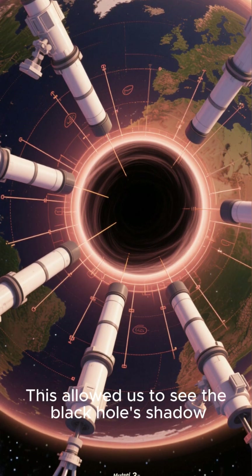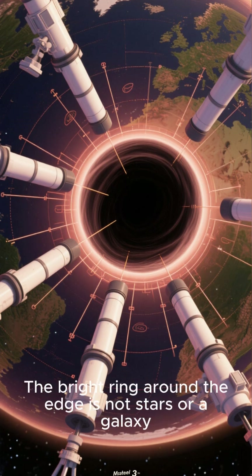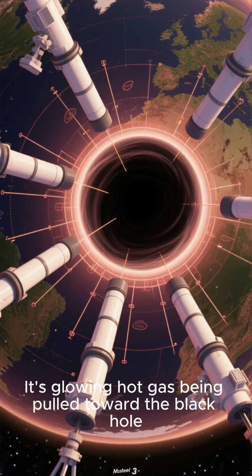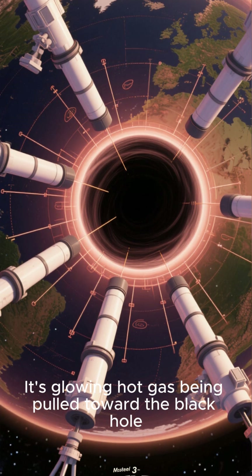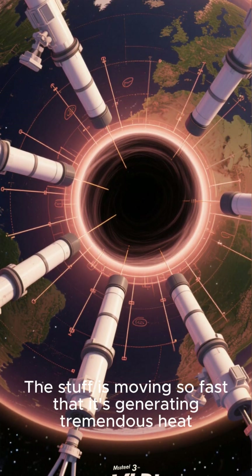This allowed us to see the black hole's shadow, which is why the image is mostly black. The bright ring around the edge is not stars or a galaxy — it's glowing hot gas being pulled toward the black hole. The stuff is moving so fast that it's generating tremendous heat.